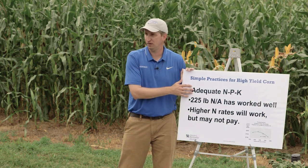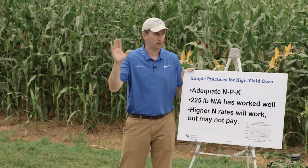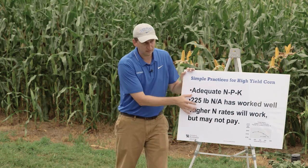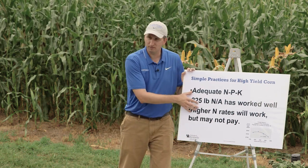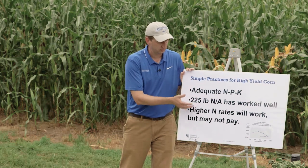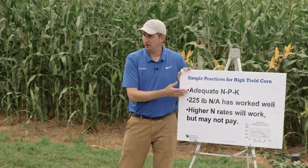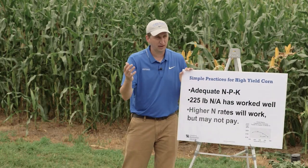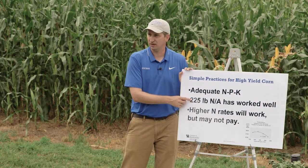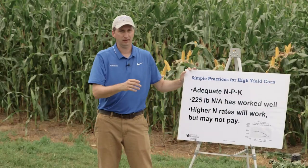Now why is that important? How many farmers are doing variable rate nitrogen and variable rate population in fields? Most are, and there's some logic to it. But this limited data from a handful of hybrids tells us we may need to look at that issue more. When we go to really high populations and push yields, it may not be nitrogen as much as it is potassium that we've got to go back and chase.